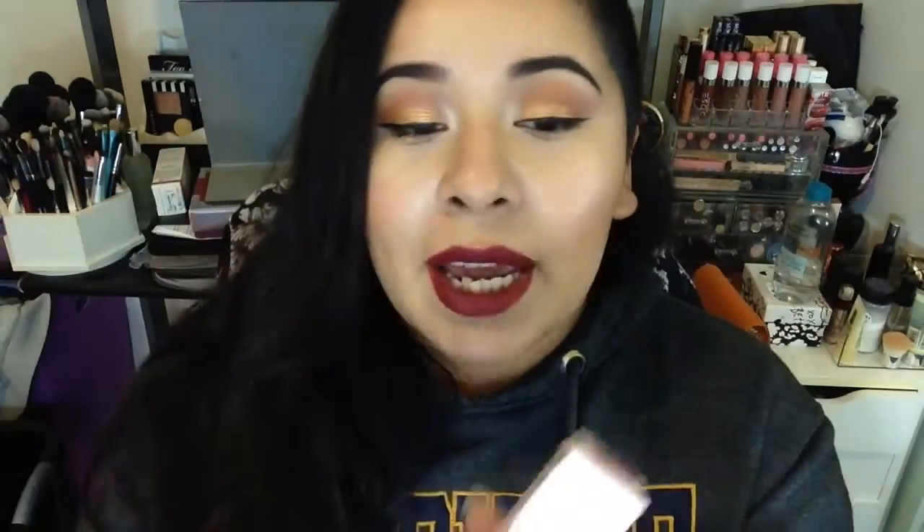The last thing I picked up at Nordstrom Rack was this Lip Injection Color Balm by Too Faced. They have a bunch of colors — pink, burgundy, red. I got mine in Eastwood Red. This is how the packaging looks.